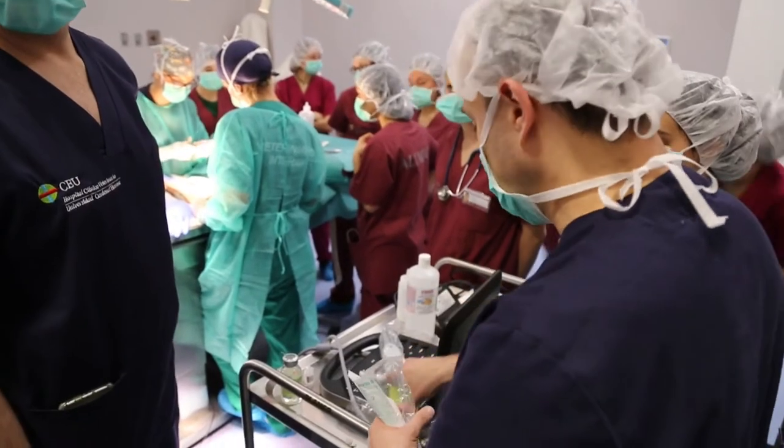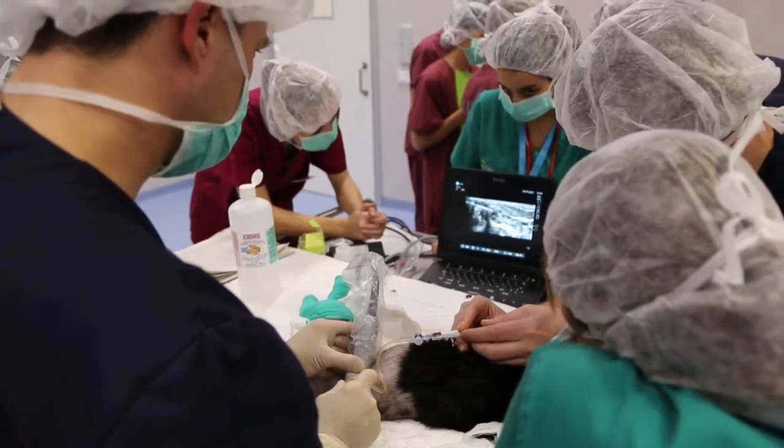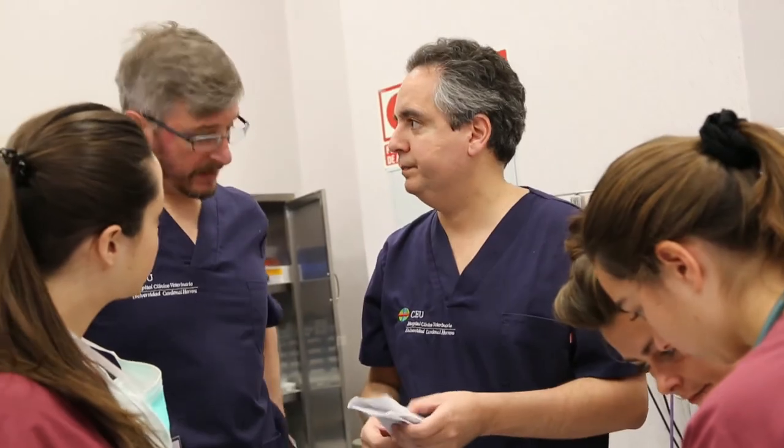we describe the ultrasound-guided technique for the lumbar, lumbar-sacral, and thoracic areas in dogs. Ultrasonography allows us to not only identify the anatomical structures like vertebrae, the epidural space, and the spine,